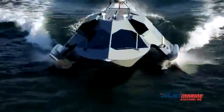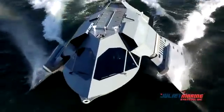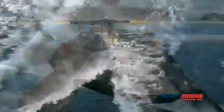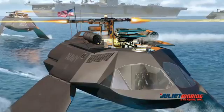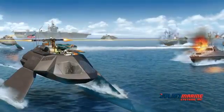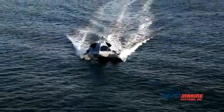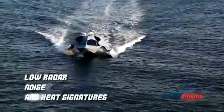Ghost is designed to carry a weapons or sensor payload to accommodate anti-swarm, force protection, special operations, ISR, and command and control missions. Ghost's weapons bay doors can accommodate 20mm Gatling guns and multiple rocket missile systems. The Ghost moon pool can be used to deploy and recover UUVs in mine countermeasure systems. Ghost currently has a reduced signature, and future Ghosts can be designed to have a very low radar, noise, and heat signature.